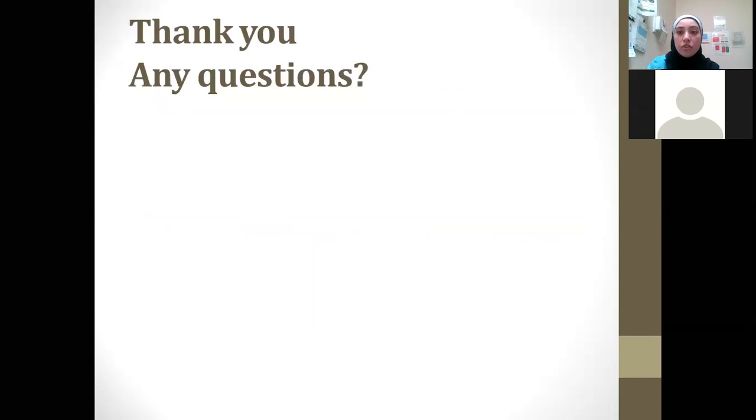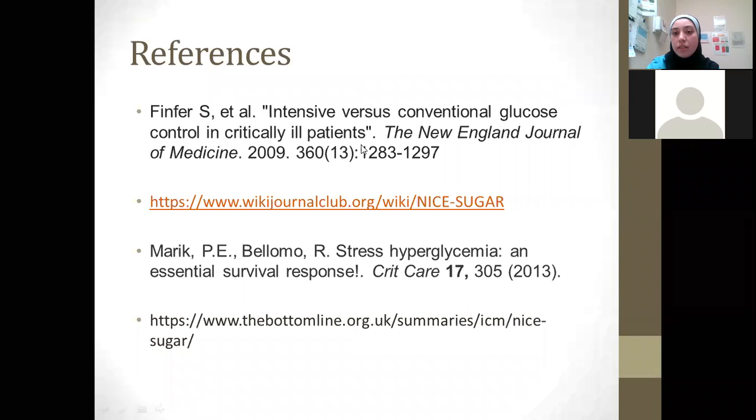We'll move on to questions now, and here are the references for the talk. Thank you.